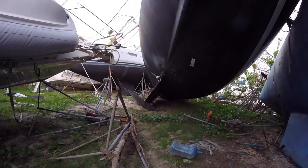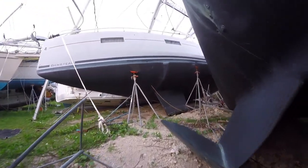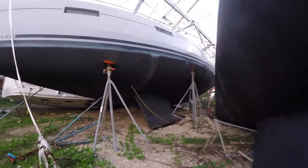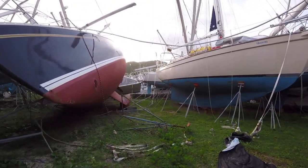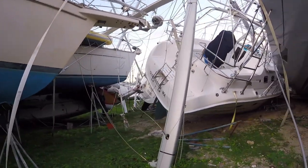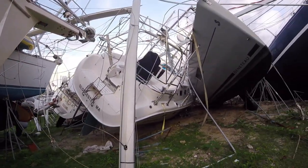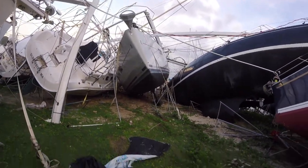I just want to read to you something I found very interesting from the United States Coast Pilot number five, which covers Gulf of Mexico, Puerto Rico, and the Virgin Islands. It's published by NOAA in the U.S. Department of Commerce. I'm going to read it aloud because it discusses the signs of approach for a tropical cyclone, which would be this hurricane.